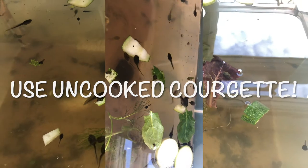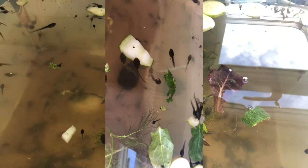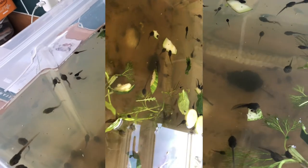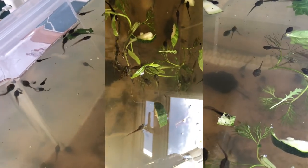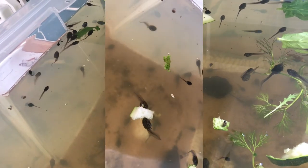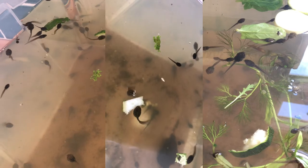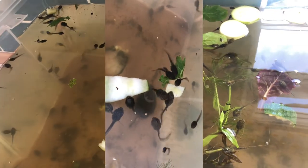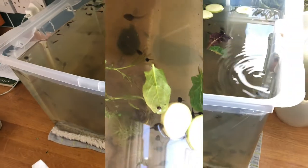Tadpoles absolutely love courgettes, so if you've got some tadpoles and you're not sure what to feed them, I thoroughly recommend a nice chunk or two of courgettes. They don't like the green outer skin too much — that's a little bit tough for them — but the lovely white, soft, squishy courgette flesh they really dig.